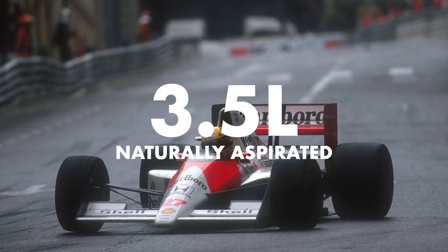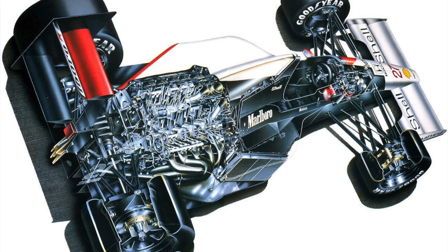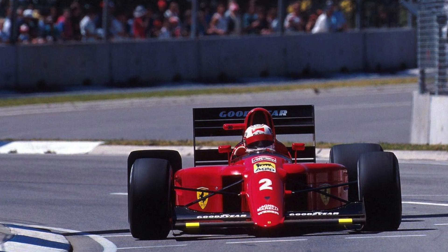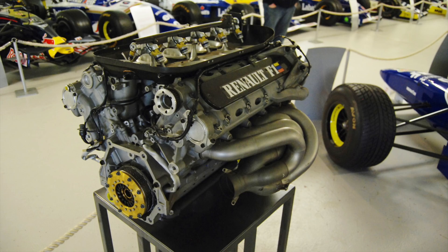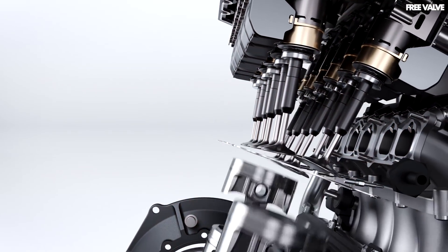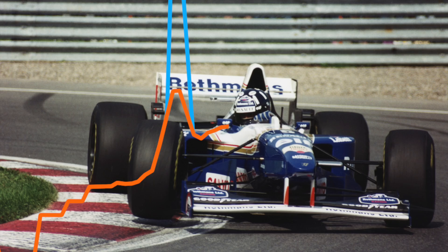The engines then moved back to a 3.5-litre naturally aspirated formula. From the turbo era came a better understanding of material strength and the technology needed to produce a strong engine, so power soon increased again. Innovations included Honda introducing titanium alloy valves and Renault introducing a pneumatic valve system, which allowed far higher-revving engines as the valves could be actuated faster and more accurately than with a traditional cam system — something still seen in today's cars. In 1995, engines were brought down to 3-litre units, but as we've seen before, this didn't stop them from soon regaining the power.